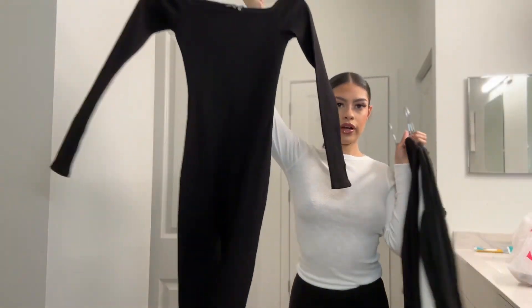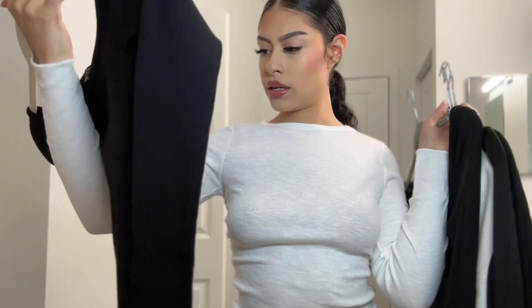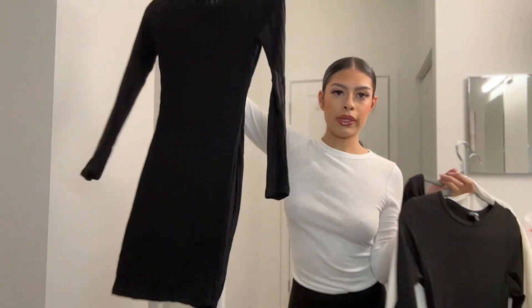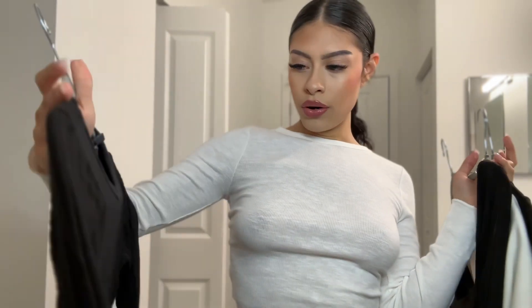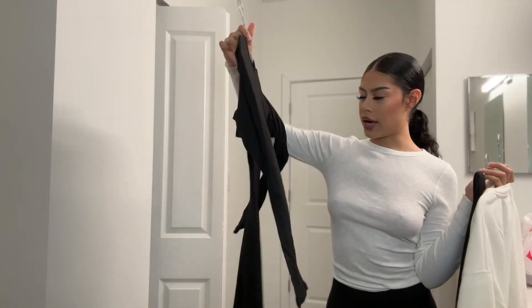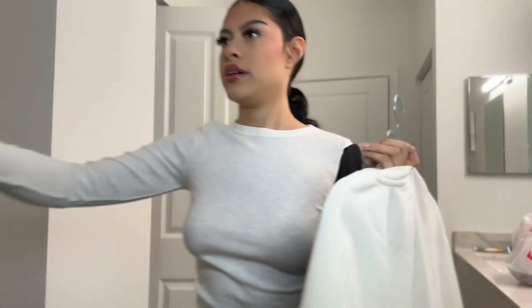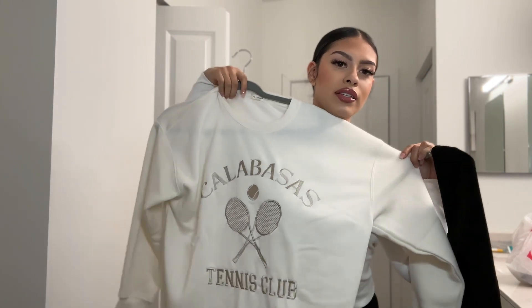So let's start. First is this very long jumpsuit — it is really cute, it's in a size small. I'm going to try this one on for you guys. Then this really cute mini dress — this is like to go out, casual or to a chill dinner. Then I got this other long black dress but it cuts out from the bottom, I'll show you guys when I wear it. And I got this really cute sweater, it literally says Calabasas Tennis Club — fun fact, I used to play tennis in high school.